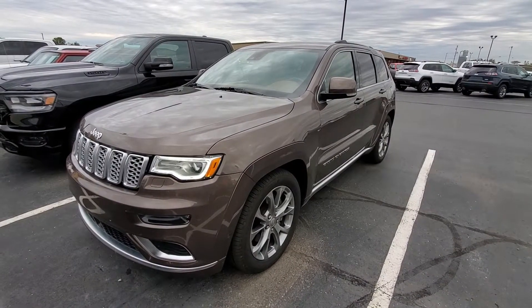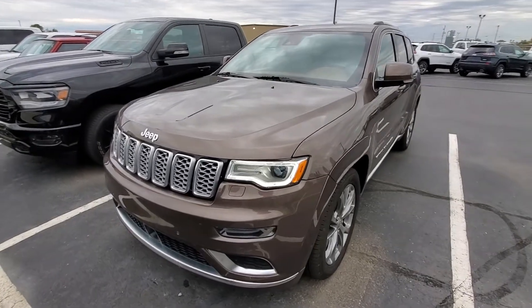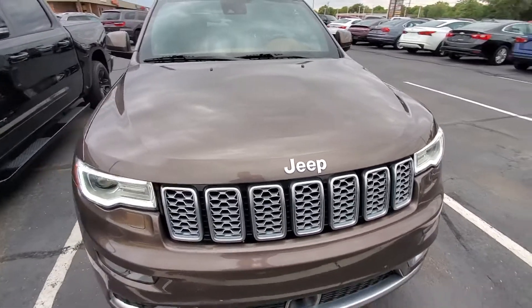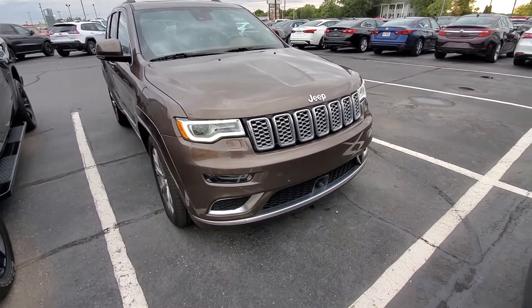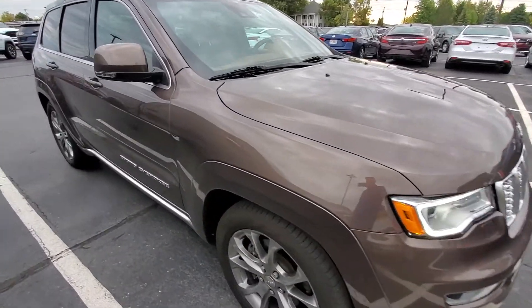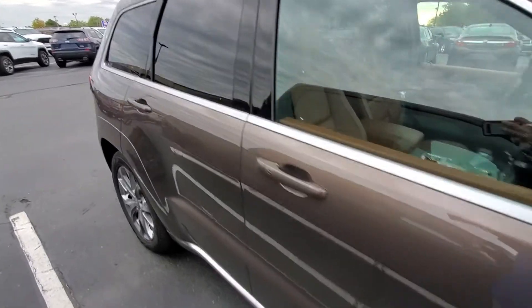Good morning, this is Michael with Terry Hendricks. I'm out here with our 2020 used Summit Grand Cherokee Summit, giving you a quick walk-around look at the vehicle condition and options. My general sales manager has been driving this around for a little bit, so it's not showroom clean, but definitely in excellent condition.